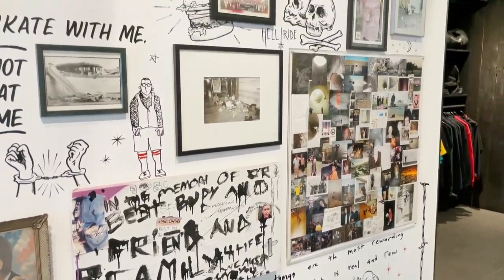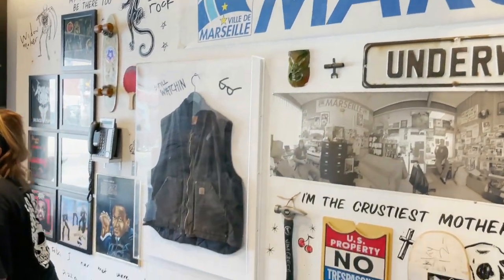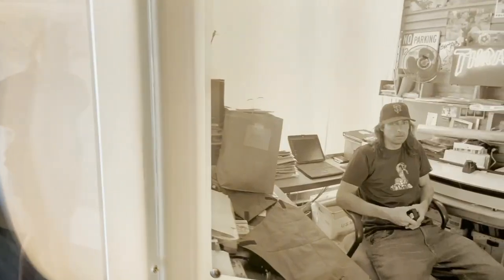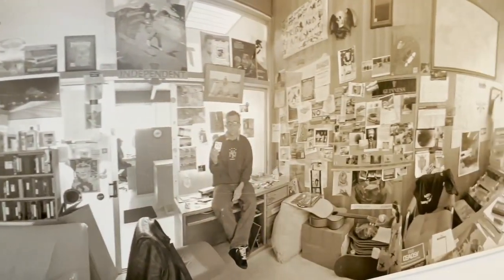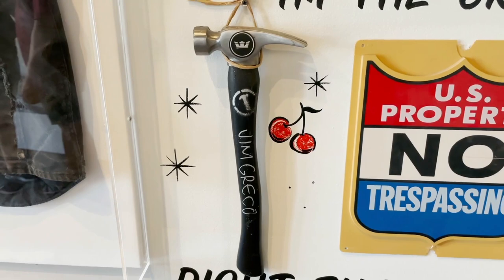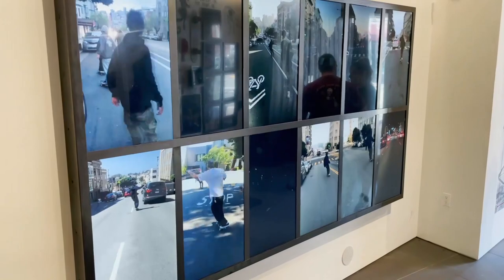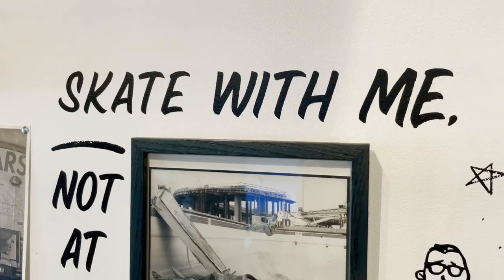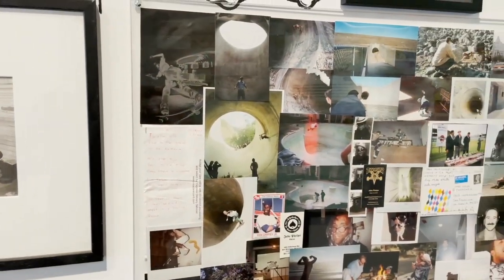This was the Thrasher store in San Francisco. It had a lot of cool stuff up on the walls — a lot of history and memorabilia-type stuff. Lots of cool things to look at.